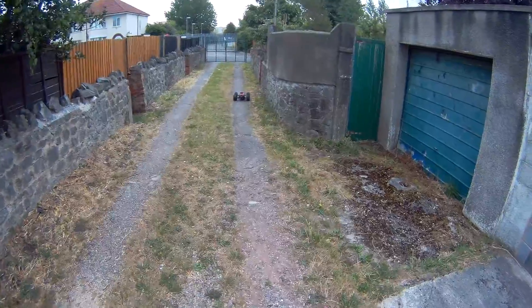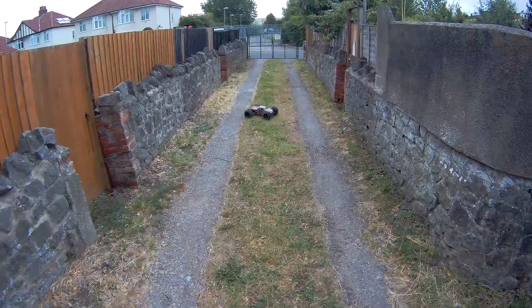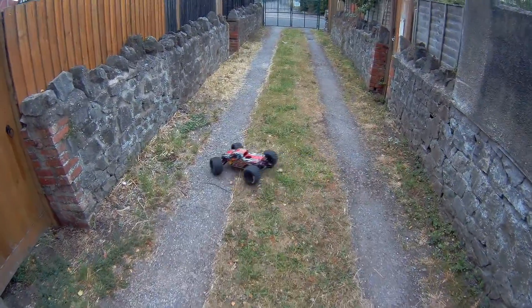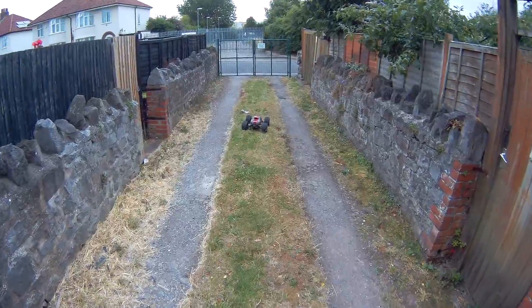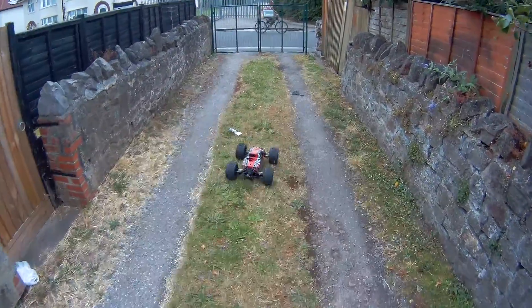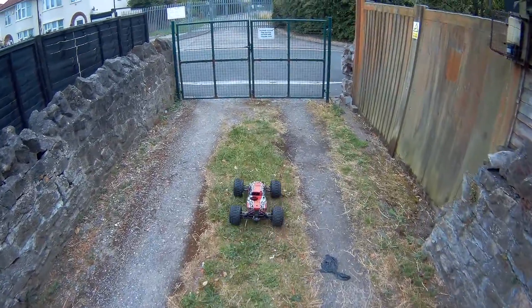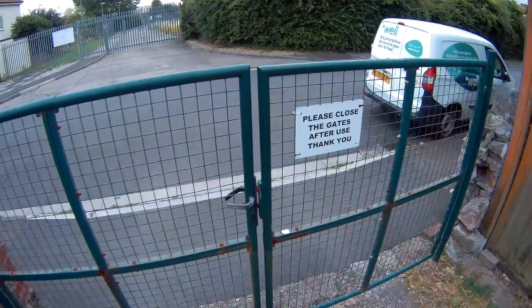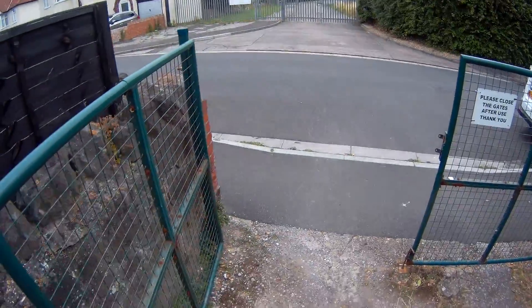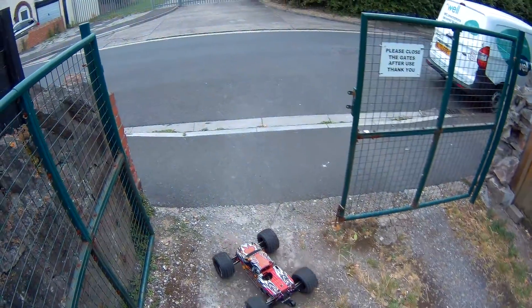I'm still surprised at the turning circle on this with these big wheels, but look at that - it's alright isn't it? I think the brakes, like I said before I haven't messed with the brakes much, but I ain't far off. This is suddenly afternoon, it's going to be a busy bit of road and I'll have to be a little bit more alert than I was last time.